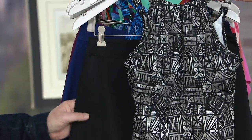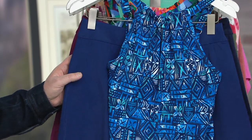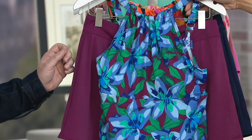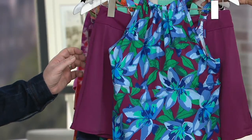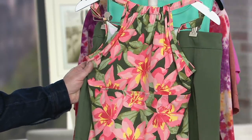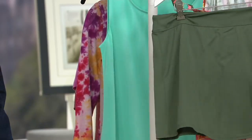Here are the colors. First up, we have black batik — a really cool printed top with a black skirt that has a full brief underneath. Then we have the blue batik with a navy blue solid skirt. This is the blue floral with a plum, kind of wine, skirt. Then we have orange floral with a navy blue skirt. And finally, pink floral — fewer than 100 in this color — with an olive green skirt. That's our tropical look.